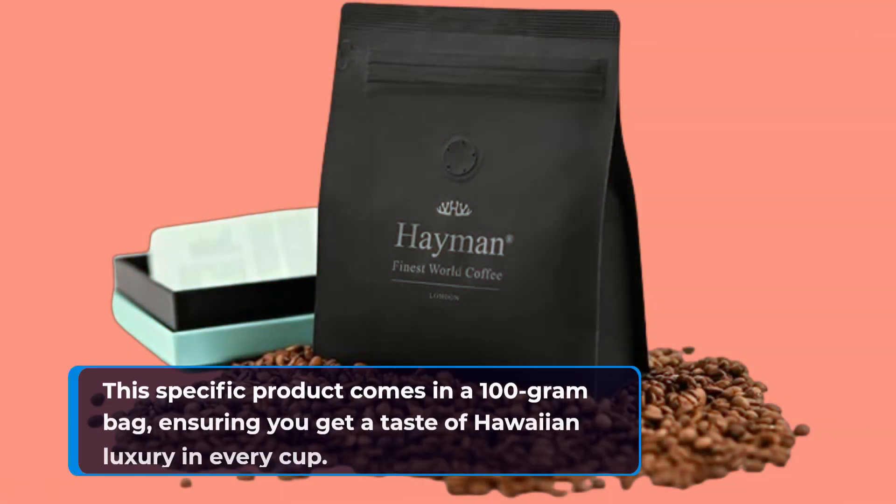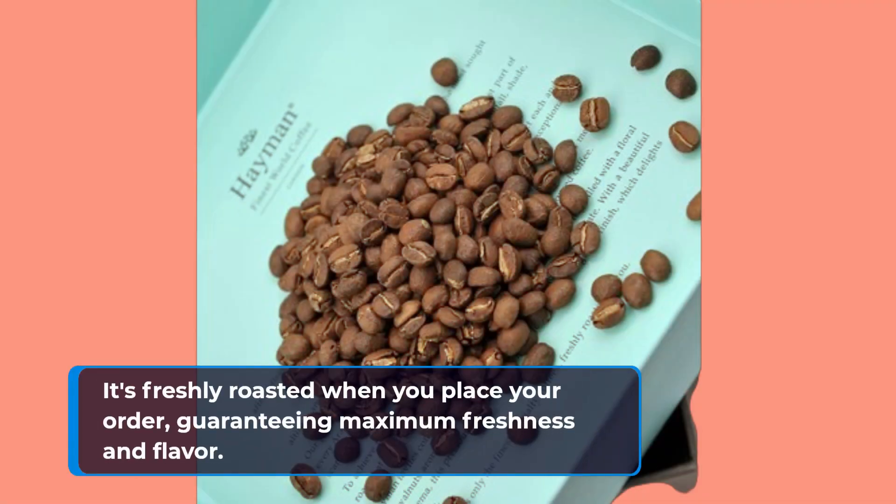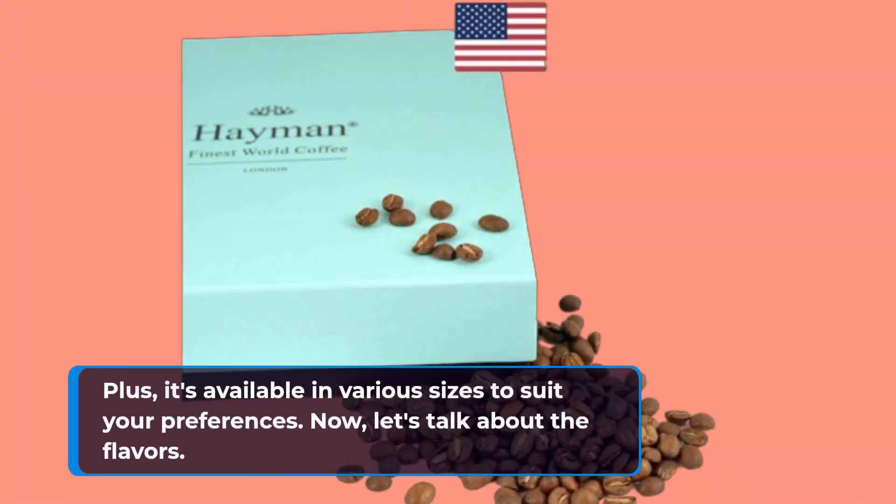This specific product comes in a 100-gram bag, ensuring you get a taste of Hawaiian luxury in every cup. It's freshly roasted when you place your order, guaranteeing maximum freshness and flavor. Plus, it's available in various sizes to suit your preferences.